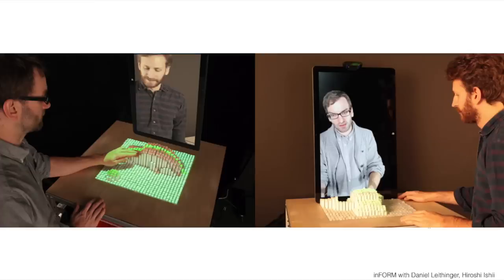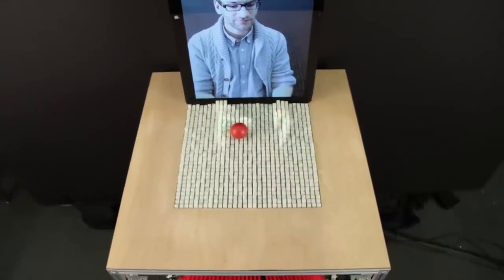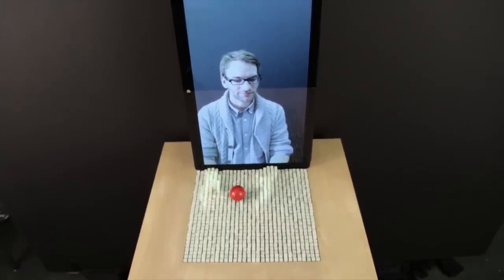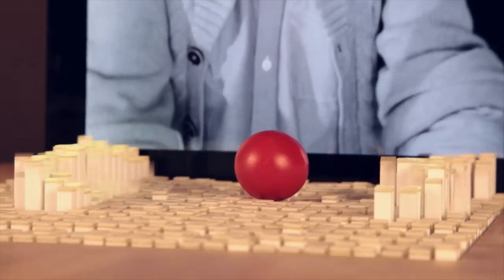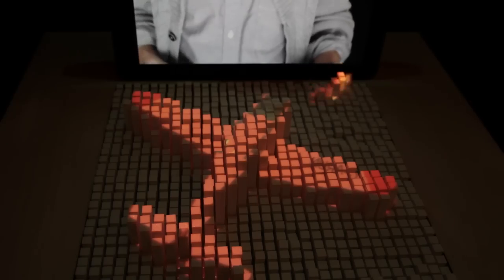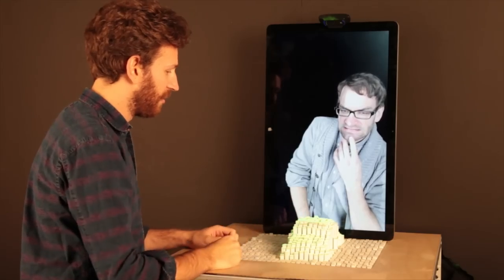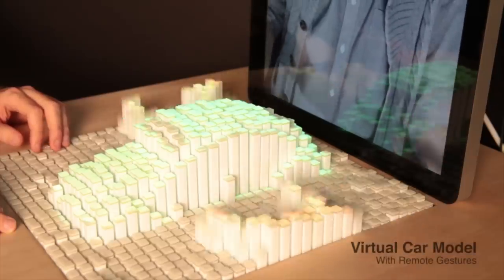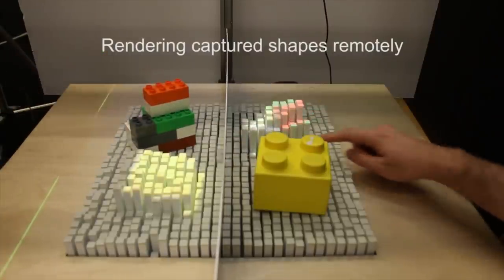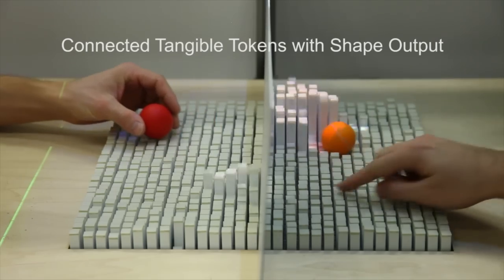We also believe that these dynamic shape displays can really change the ways that we remotely collaborate with people. When we're working together in person, I'm not only looking at your face, but I'm also gesturing and manipulating objects — and that's really hard to do when you're using tools like Skype. Using Inform, you can literally reach out from the screen and manipulate things at a distance. We use the pins of the display to represent people's hands, allowing them to actually touch and manipulate objects at a distance. You can also manipulate and collaborate on 3D data sets — gesture around them as well as manipulate them. You can also bring in existing objects, and those will be captured on one side and transmitted to the other. Or you can have an object that's linked between two places, so as I move a ball on one side, the ball moves on the other as well.